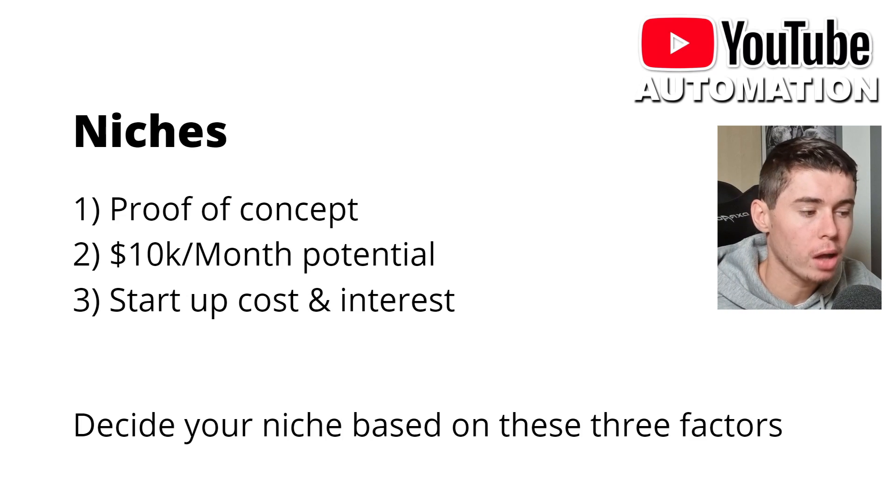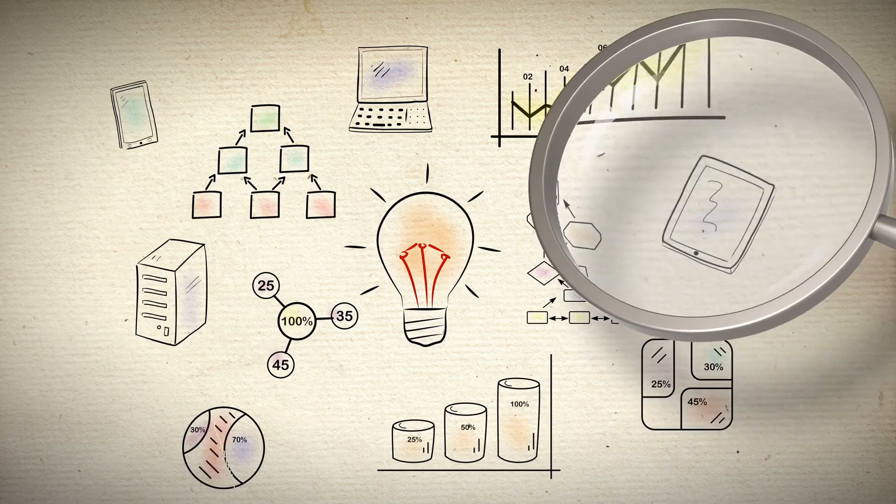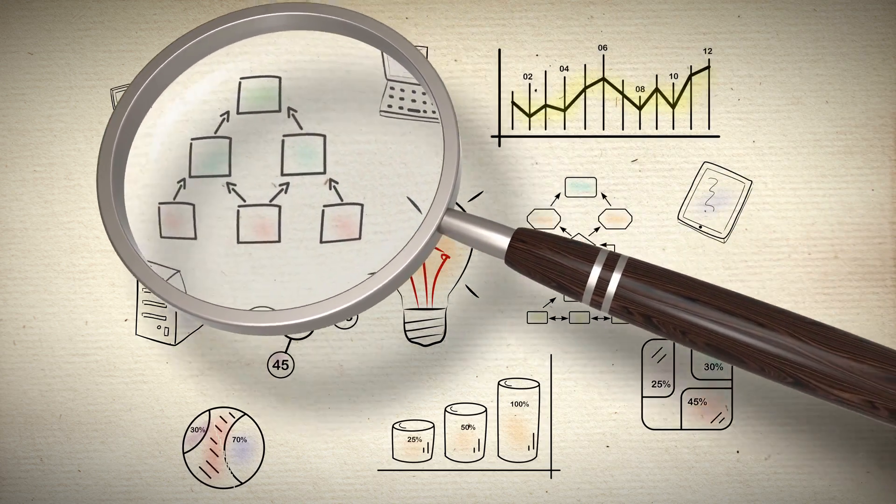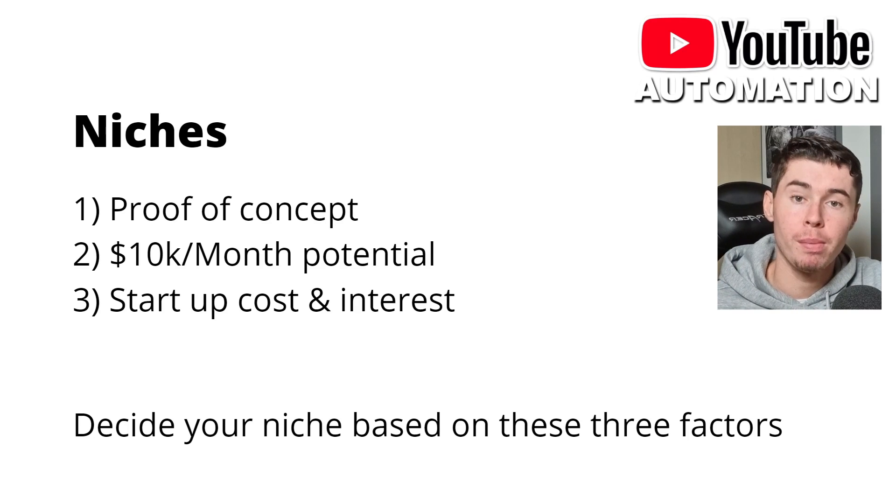So how do you choose your niche? I like to go with three different elements. Number one is proof of concept — I want to know that there's already someone out there who has done this and gotten the success I want. If you're a total beginner, you don't need to reinvent the wheel. You can simply look at what is already working and use that yourself. Don't directly copy it, but you can choose the same niche as other successful channels and learn from them.